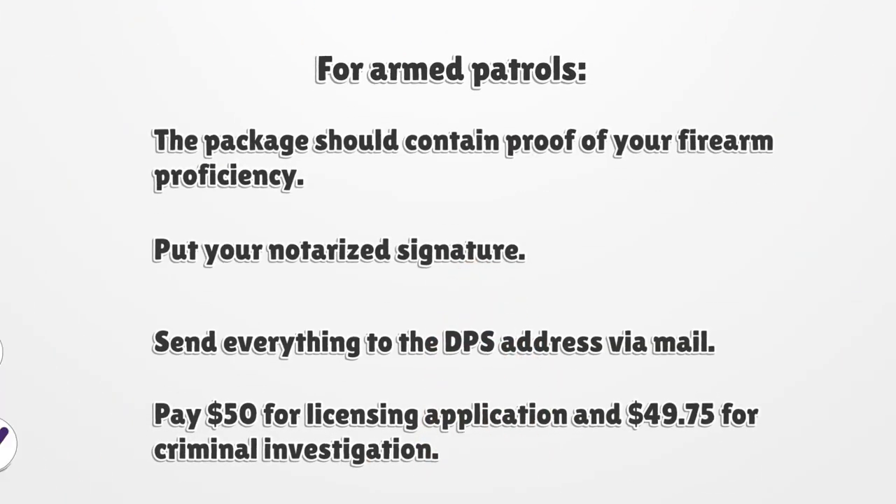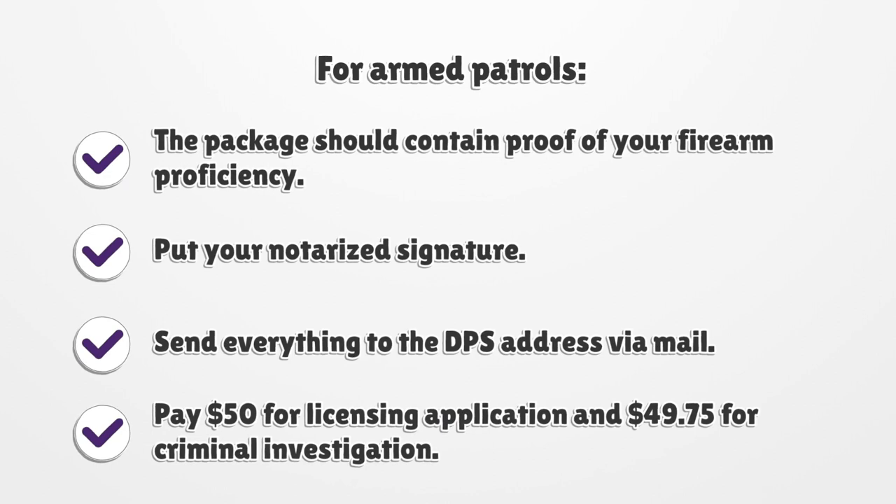Put the transcripts of the required courses and include evidence of insurance. For armed patrols, the package should contain proof of your firearm proficiency. Put your notarized signature and send everything to the DPS address via mail. Pay $50 for the licensing application and $49.75 for criminal investigation.